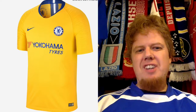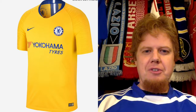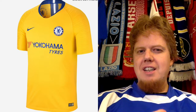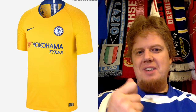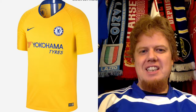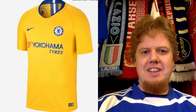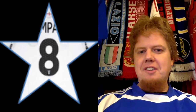The away jersey I also like a lot. I don't find the red of the sponsor fitting that well, but there is something about the yellow with the blue that really hits a spot with me. Although it's not as splashy as the home jersey, it looks classic Chelsea to me — just a personal feeling. Really great jersey, and for that I also gave this eight stars.